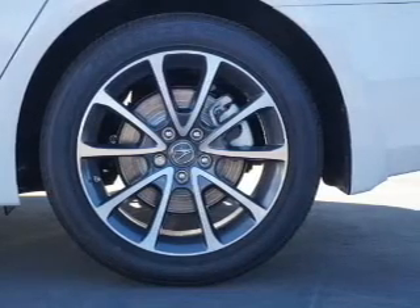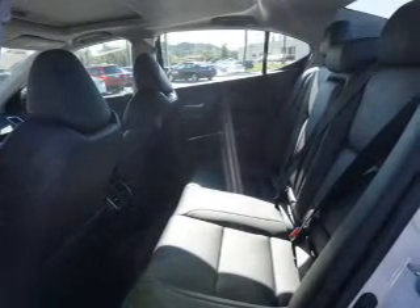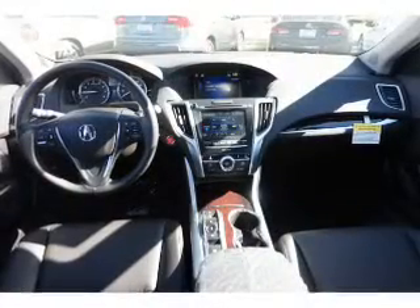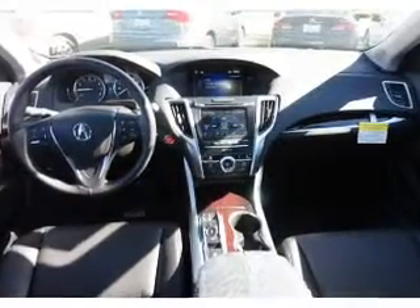Inside you'll find heated seats, Bluetooth connectivity, Sirius XM satellite radio, an auxiliary input, steering wheel controls, a premium sound system, push button start, automatic climate control, a backup camera, and curtain head airbags.